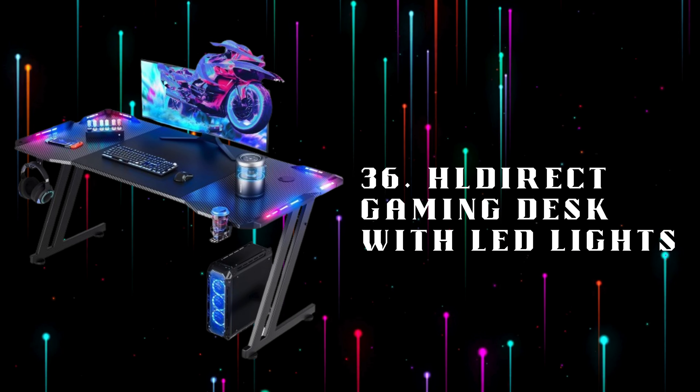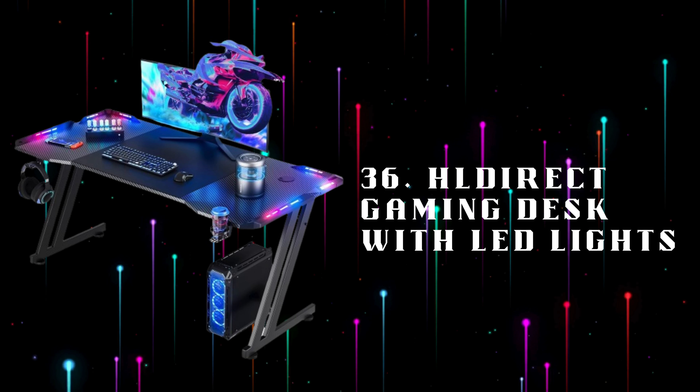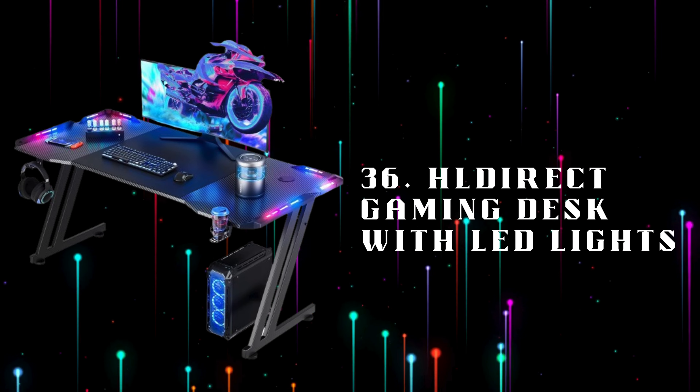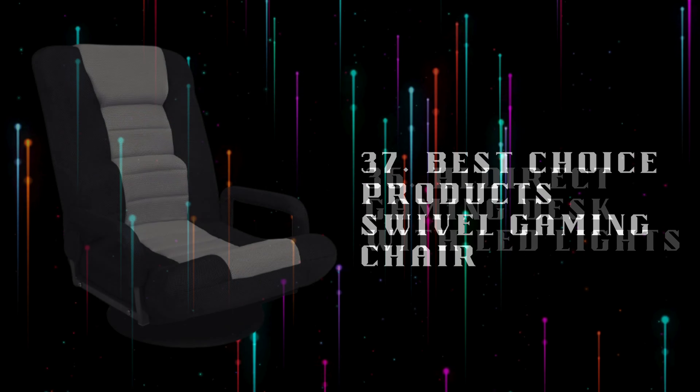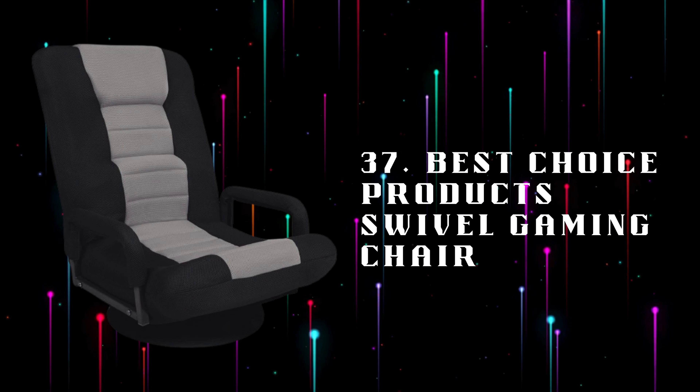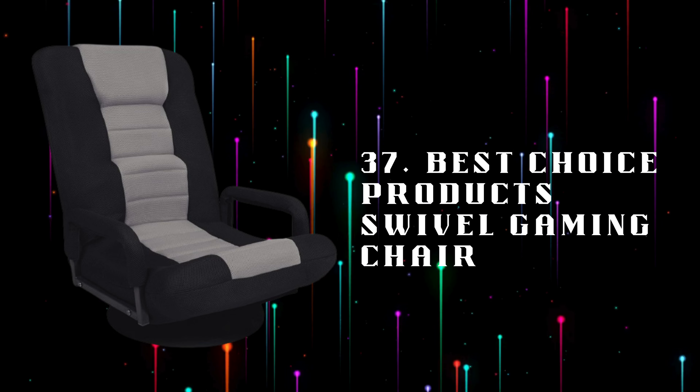Number 36: Hull Direct Gaming Desk with LED Lights, a 47-inch spacious gaming desk with integrated LED lights, offering ample space for all your gaming gear. Number 37: Best Choice Products Swivel Gaming Chair, a comfortable swivel gaming chair with adjustable features and ergonomic design, perfect for extended gaming sessions.